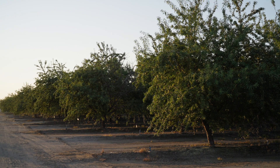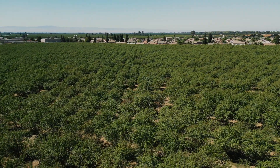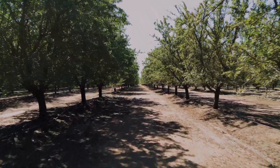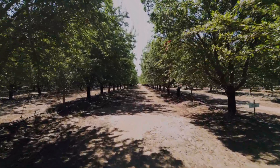Hi, my name is Luke Milliron. I'm an orchard farm advisor in the North Sac Valley, Butte, Glenn, and Tehama counties. The purpose of the almond variety trial is to evaluate new almond varieties and determine if they hold potential promise or peril before they are widely planted by growers. The last thing we want is for growers to become the researchers and plant something sexy and new that ends up performing poorly. New almond varieties have been evaluated by UC researchers with generous support from the Almond Board since the 1970s, and today we will be discussing the third generation of these trials.